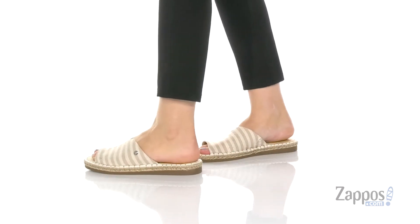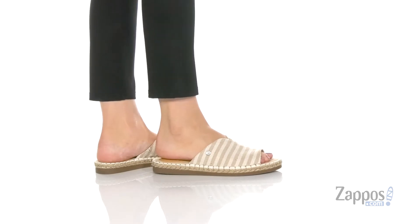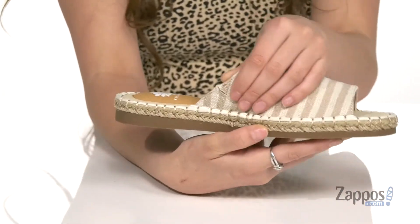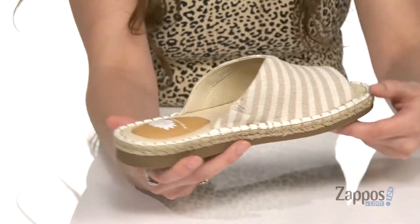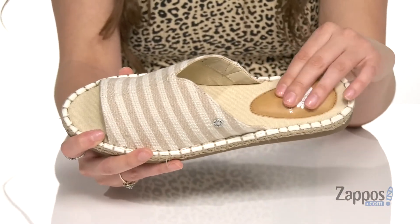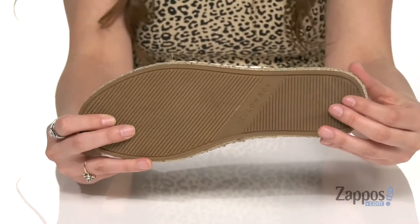These are the perfect pair of sandals to pack in your suitcase for vacation. They're crafted in a fabric upper that is breathable, and the best part about this material is that if it gets dirty, you can just wipe it right off. They feature a side stretch panel to help you slide into these guys. They have a jute wrapped style midsole for a little bit of added flair, and inside is a padded footbed for extra comfort — all on top of a lined man-made outsole.